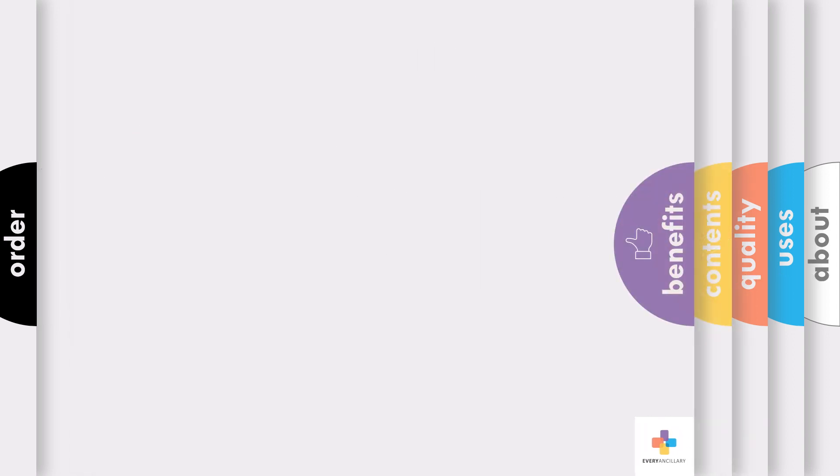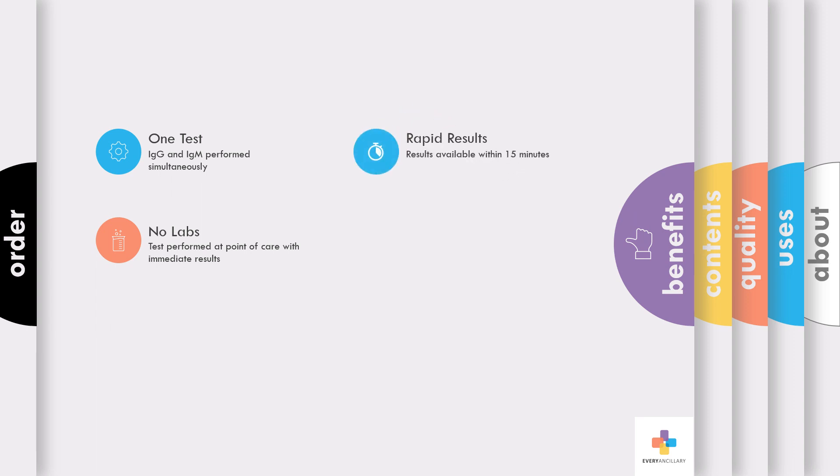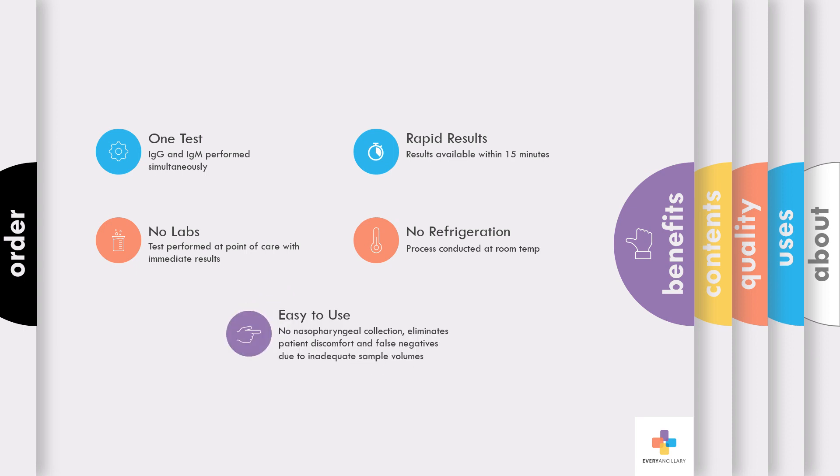These rapid tests offer several benefits. First, they can simultaneously test for both IgG and IgM antibodies. There is no need to send to an off-site lab or use your facility's lab time. The results are accurate and actionable and available within 15 minutes. The process is conducted at room temperature, so there's no need to refrigerate samples. And it's easy to use — no nasopharyngeal sample collection, just a simple pinprick. This virtually eliminates patient discomfort and false negatives due to inadequate sample volume from swabs.